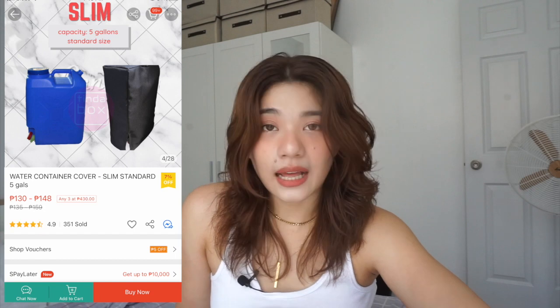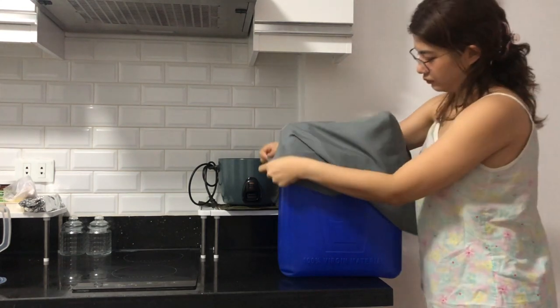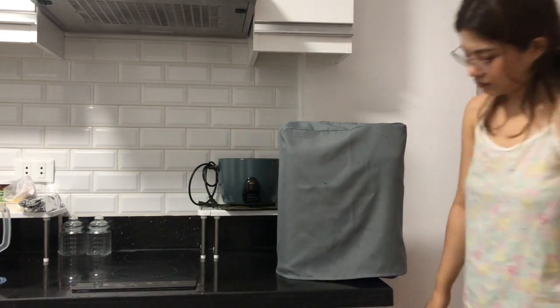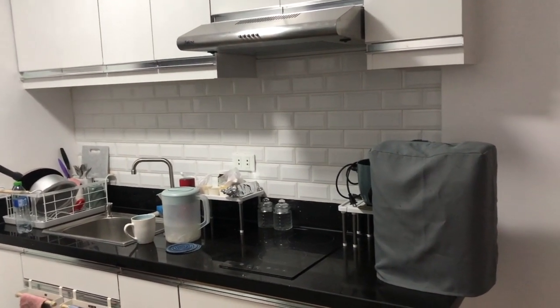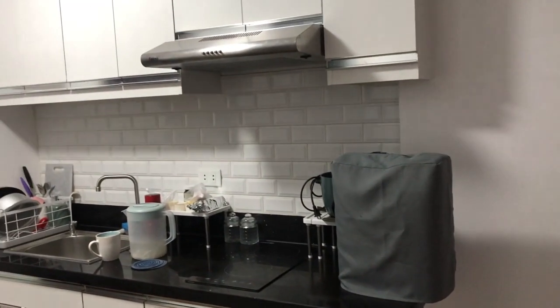Next up is this water container cover na slim standard — this is for 5 gallons. Ang cute lang nito kasi, as you can see, yung kitchen namin is mostly black, white, grey, ganyan, may konting mood accent. Ayoko naman ng may malaking blue na masakit sa mata. Basically, ayoko bumili ng water dispenser na sobrang mahal — nag-order pa rin kami ng water sa supplier, and ang ginagawa ko na lang, tinatakpan ko na lang sya para hindi sya masakit sa mata. Basic solution lang — ang cute lang nya.